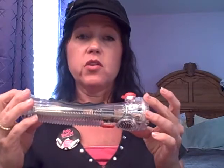Hi, Debbie here with Damsel in Defense. I just wanted to show you about an item that I think everybody should have in their car. It has a lot of safety features on it that you can use.